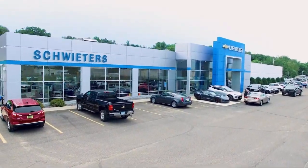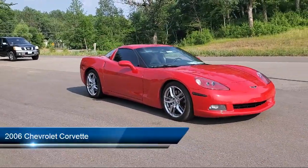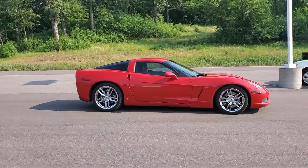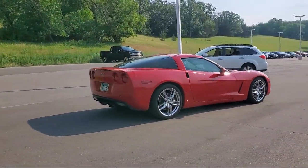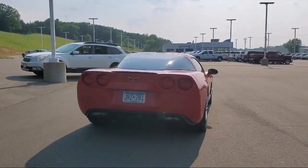Welcome to Schweders Chevrolet of Cold Spring, and here's a look at another one of our great vehicles in inventory. It comes equipped with keyless entry, leather seating, air conditioning, traction control, cruise control, power windows, CD player, heated side mirrors, power door locks, daytime running lights, and much more.